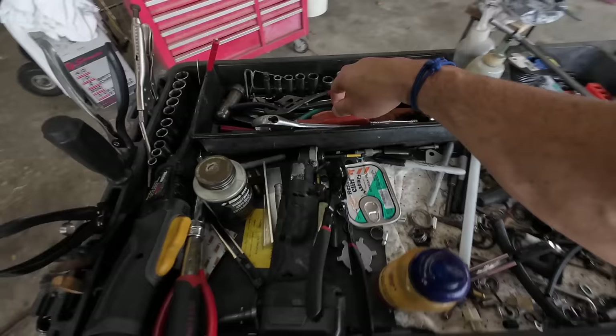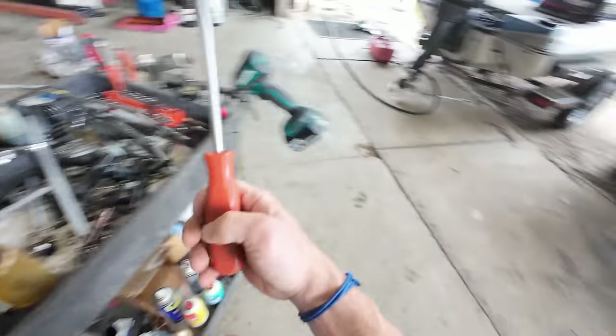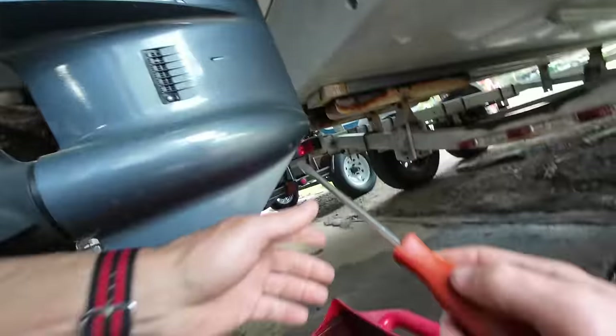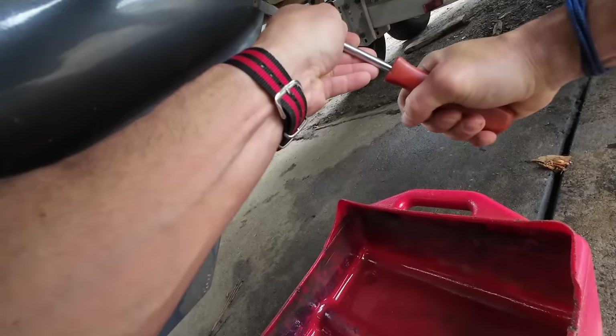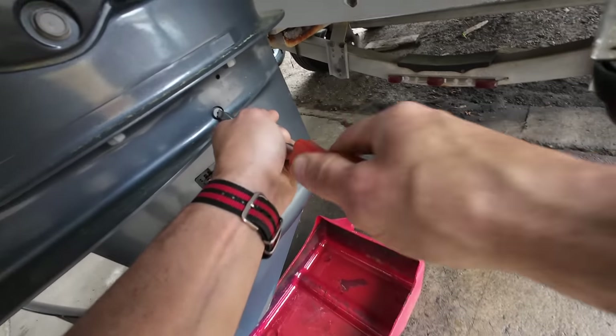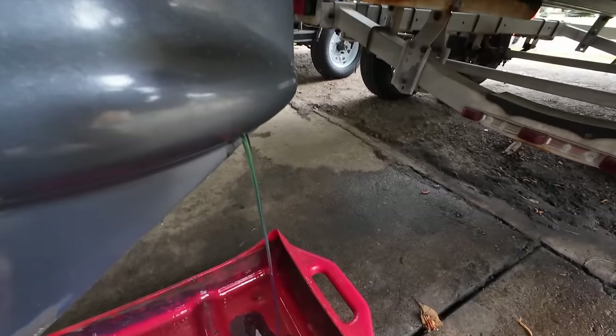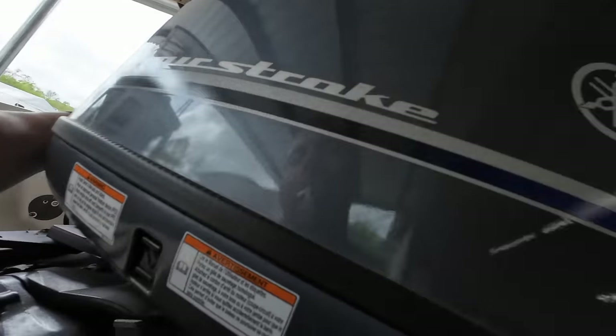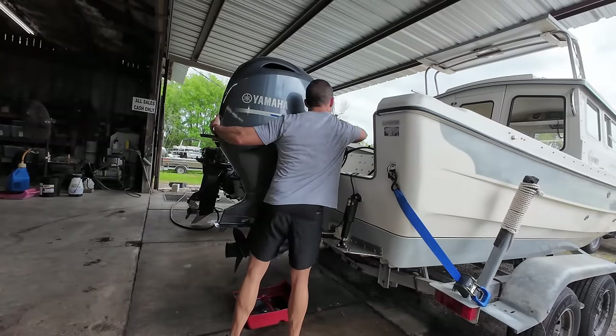Since this is the beginning of the season and we had this big trip, I figured I'd take the boat up to my father-in-law's outboard shop and give her a good servicing. The first thing I'm going to do is start draining the lower unit oil. That could take a while to drain, so I'm going to let gravity do that and go ahead and get started with some other things.